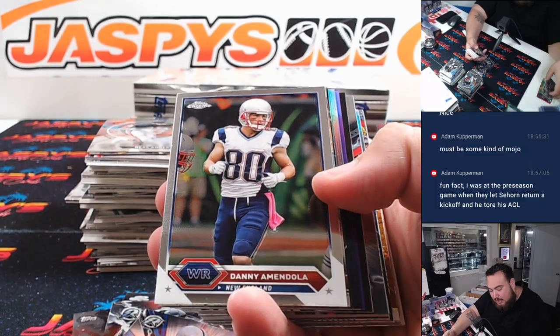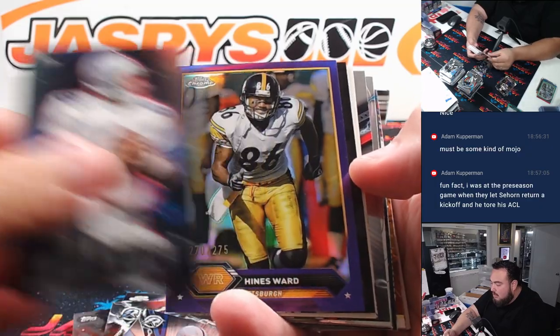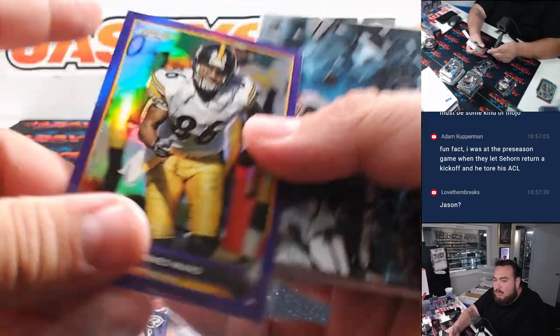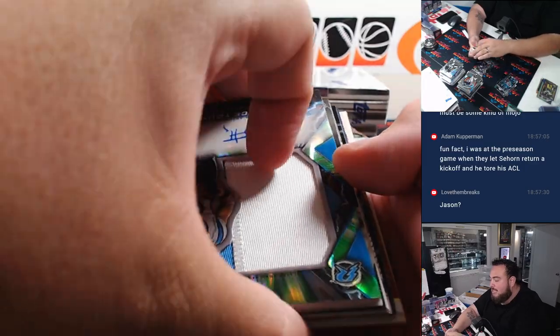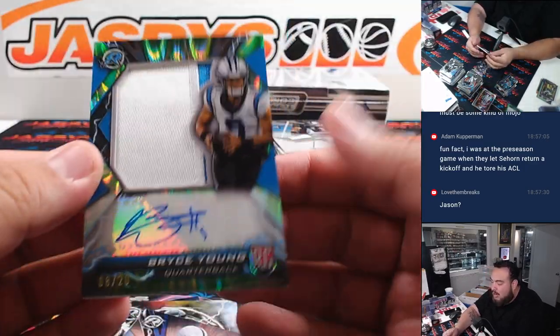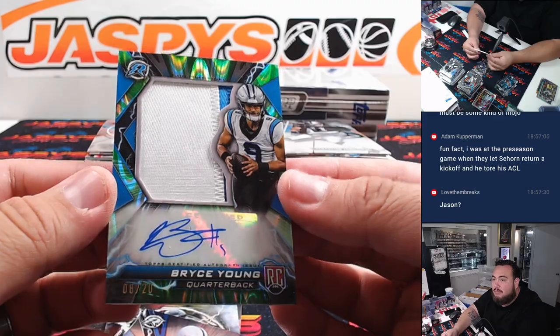I think we should have at least two more autos still left, potentially lurking. Heinz Ward at 275. And how about a Bryce Young? There it is — patch autograph numbered to 20, 8 of 20. Beautiful looking card.